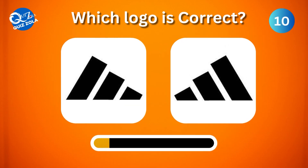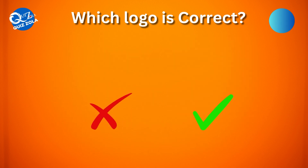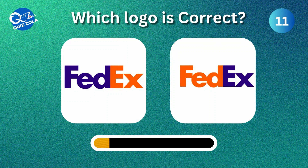Can you spot the true Adidas logo among these two? Moving forward, which one is the correct FedEx logo?